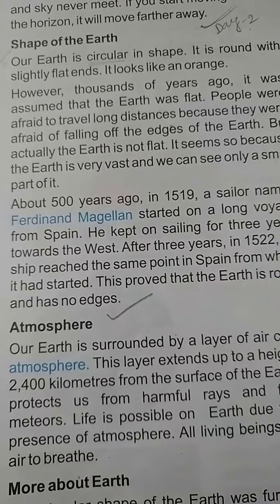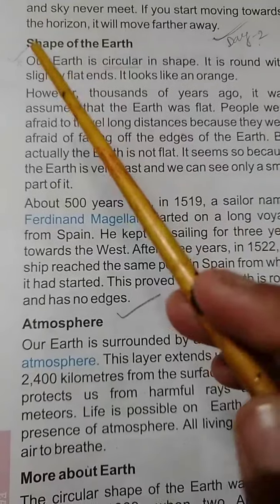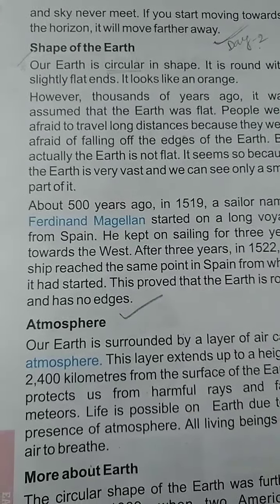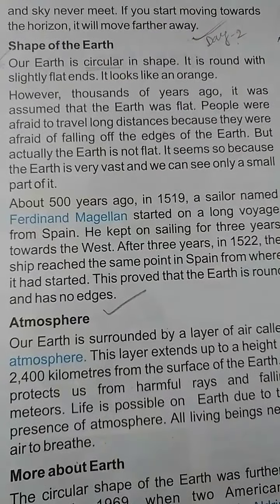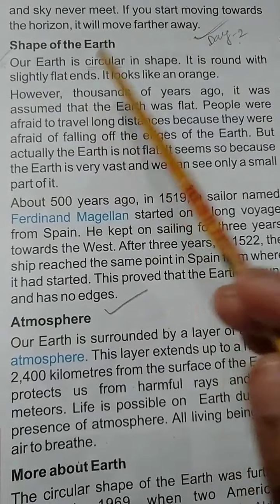First I will read the whole thing and tell you what it means. Our earth is circular in shape. It means our earth's shape is circular. Circular means gholakar. It is round with slightly flat ends.